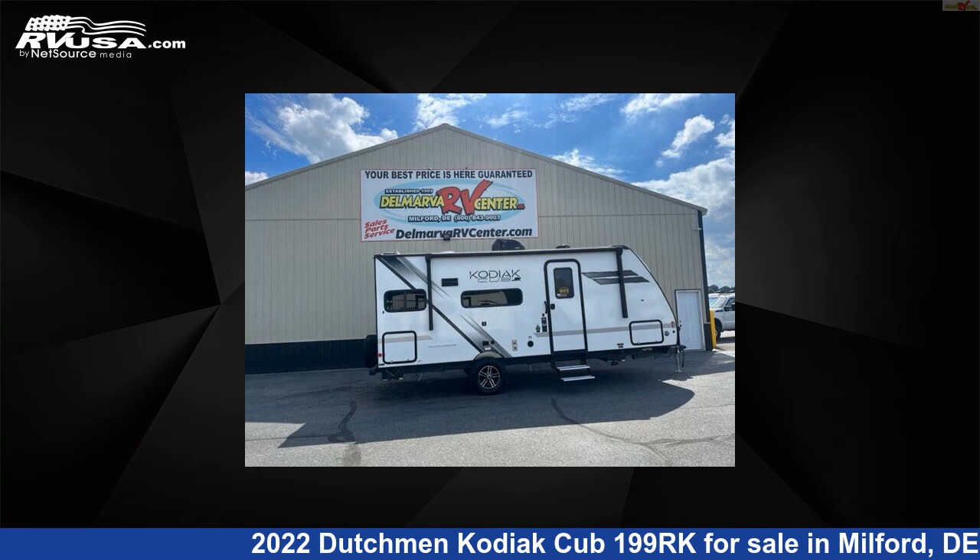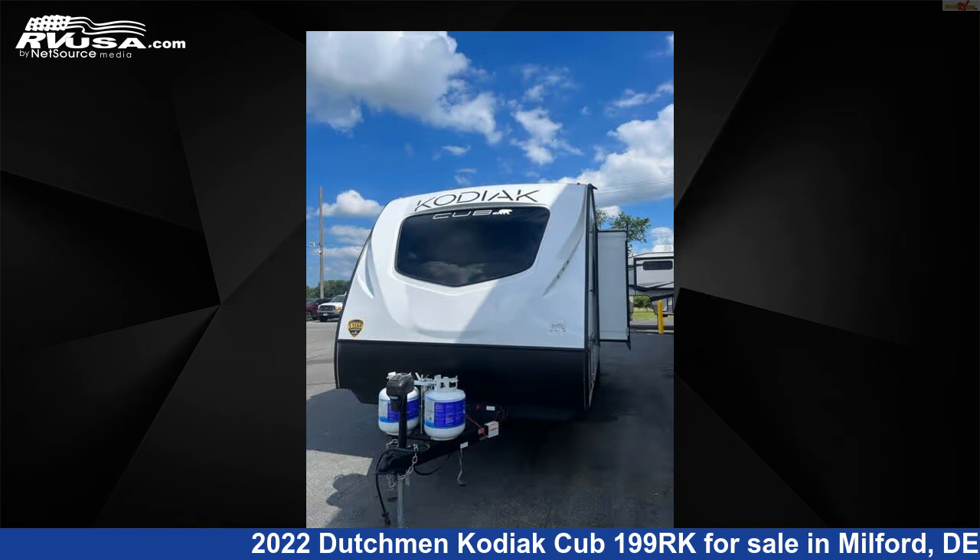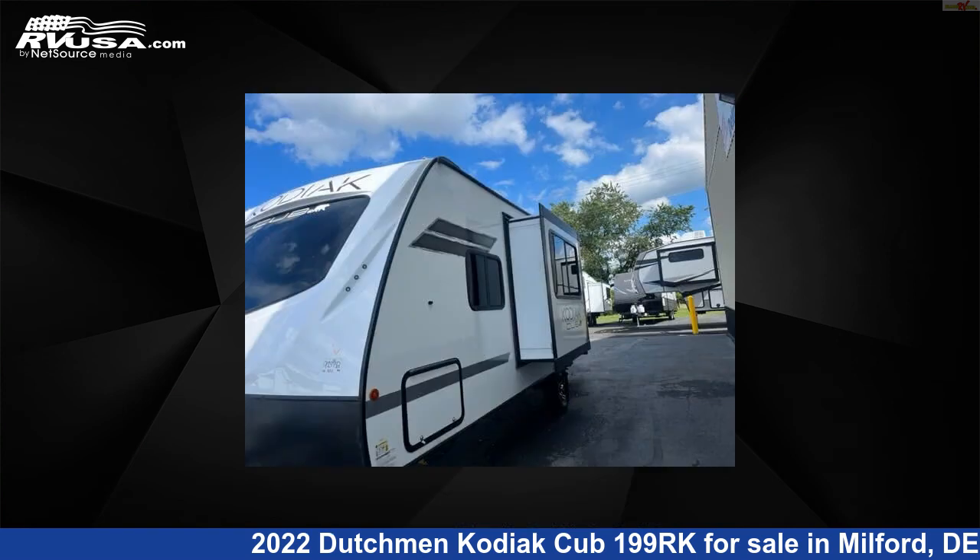This 2022 Dutchman Kodiak Cub 199RK is a travel trailer RV. It is located in Milford, Delaware, 19963, and is offered for sale by Delmarva RV Center.